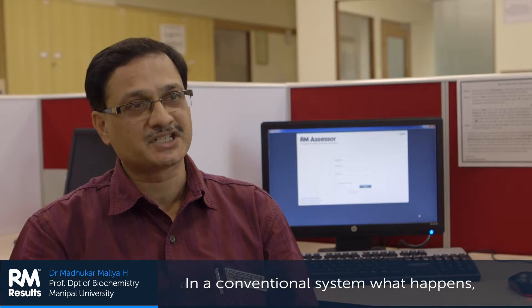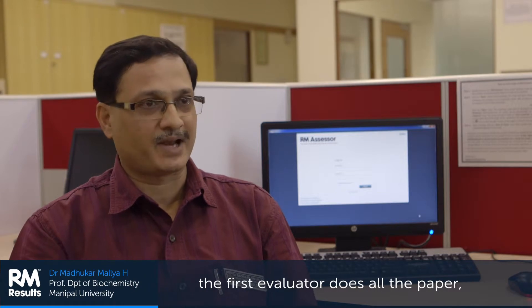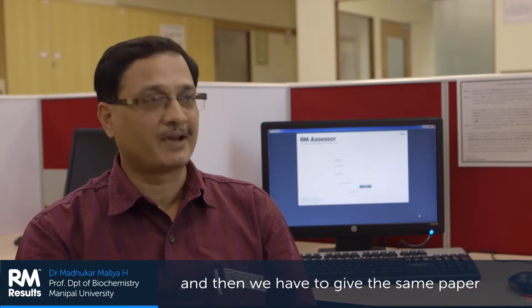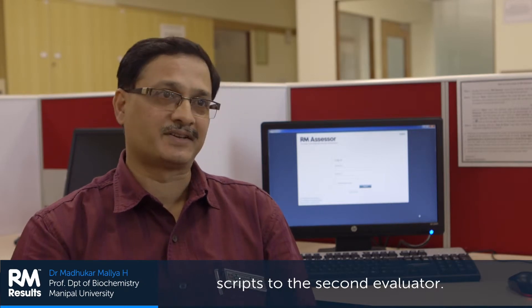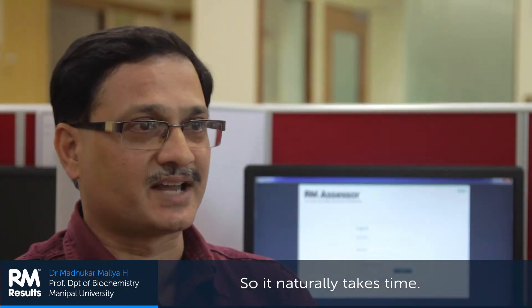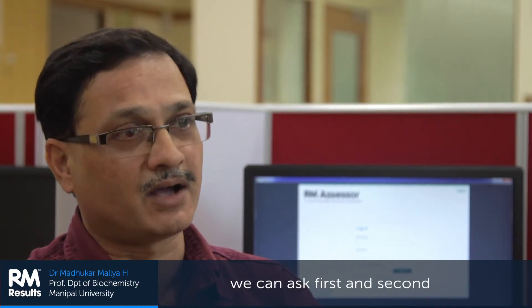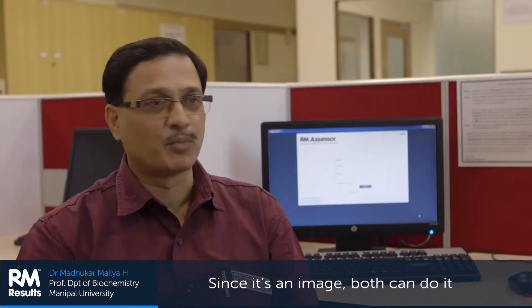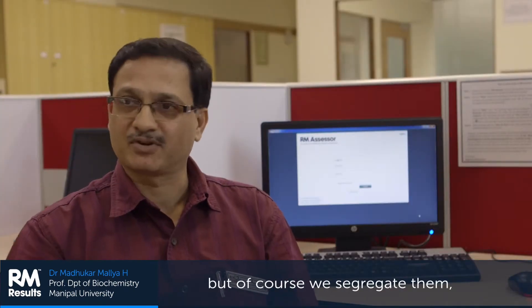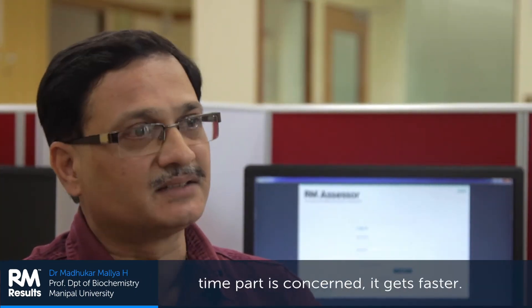In the conventional system, we employ a double evaluation system. The first evaluator does all the papers and then has to give the same scripts to the second evaluator, so naturally it takes time. But here, we can ask the first and second evaluator to work simultaneously, since it's an image. We segregate them — internals and externals — but as far as time is concerned, it gets faster.